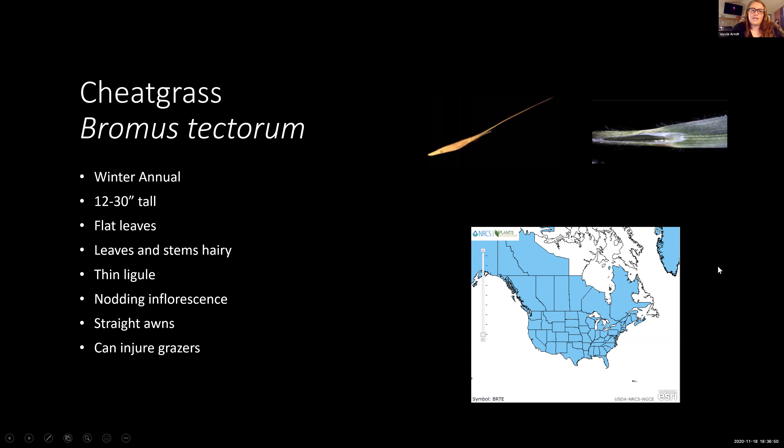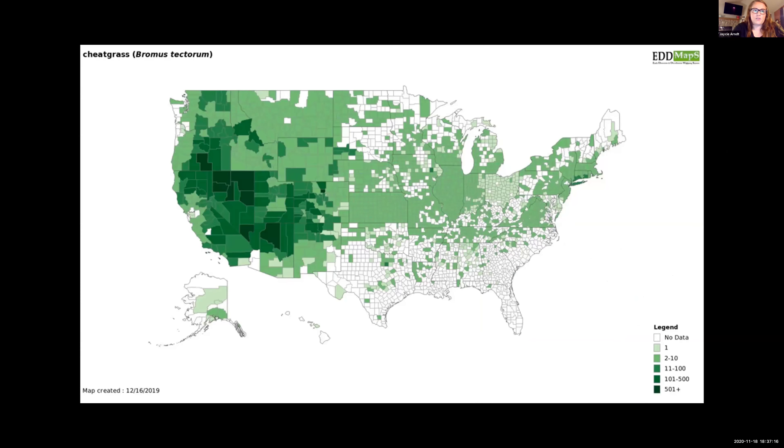Cheatgrass has a nodding inflorescence, which means it kind of tips over — you can see it blowing in the wind. It has very straight awns that are quite pokey and can cause a lot of injury to grazers, so it's kind of a pain in rangelands. At the bottom of this slide I have a picture of the distribution of cheatgrass within North America — as you can see, it's completely widespread.